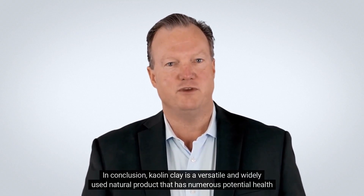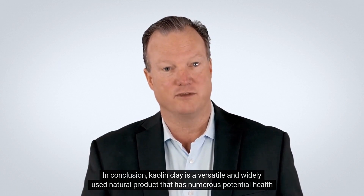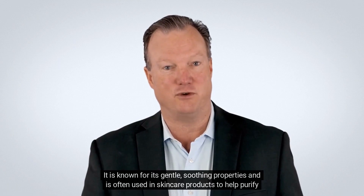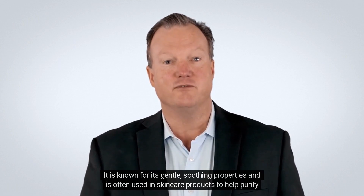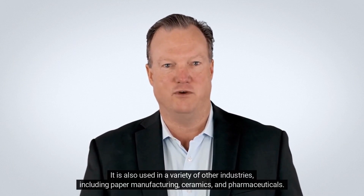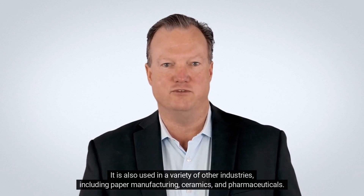In conclusion, kaolin clay is a versatile and widely used natural product that has numerous potential health and beauty benefits. It is known for its gentle, soothing properties and is often used in skincare products to help purify and nourish the skin. It is also used in a variety of other industries including paper manufacturing, ceramics, and pharmaceuticals.